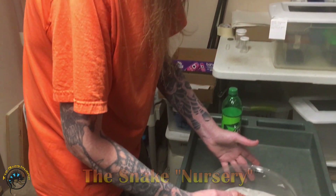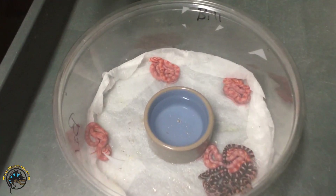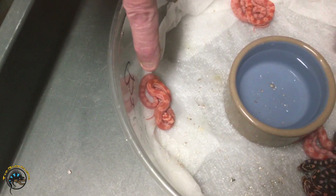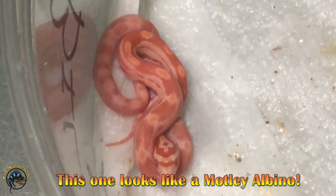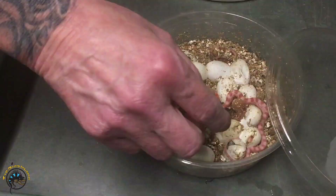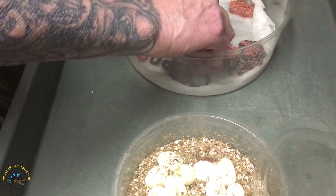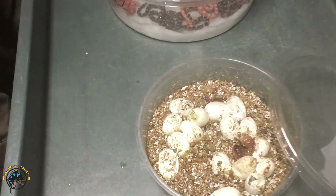This is where Bill keeps the babies. These right here I pulled out of the egg box this morning — there's seven of them. Albinos and normals. This one right here kind of looks almost like it's got a little bit of a motley-type pattern. He's got a kind of different type of pattern — that's cool. There are two more that are completely hatched, so we're going to pull these out. Usually these take about seven to ten days to have their first shed, and I try to feed them because they pretty much will not eat until they have their first shed.